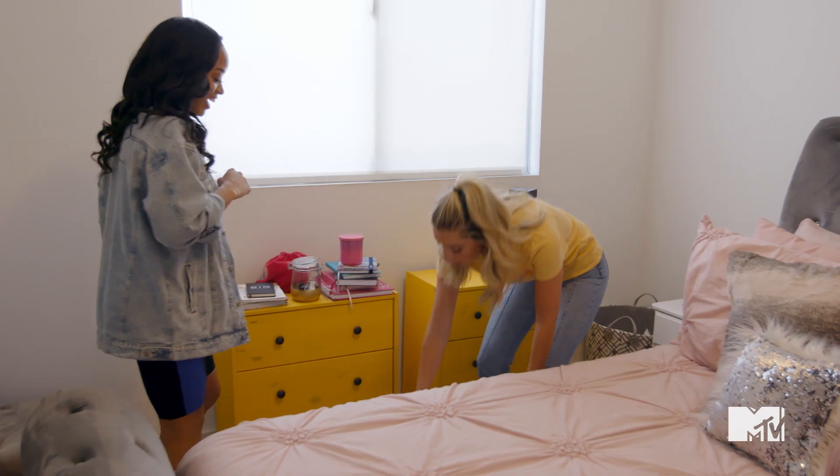Oh, my God, it's like a bathroom and a living room. I'm gonna turn this blank white space into a room of your dreams for under $250. Oh, my God, my room.